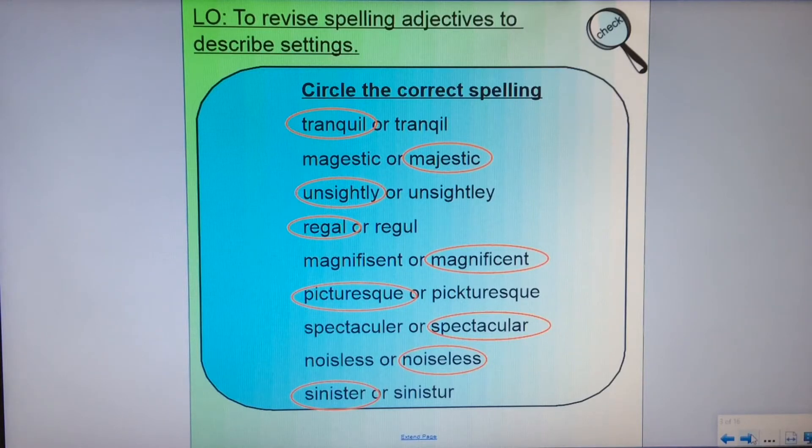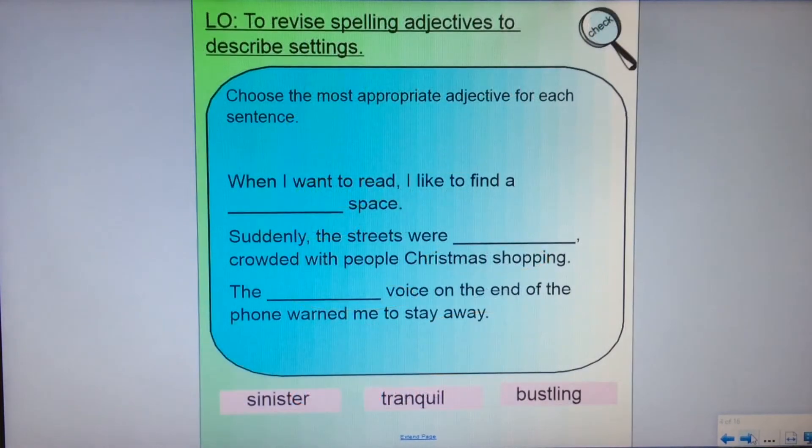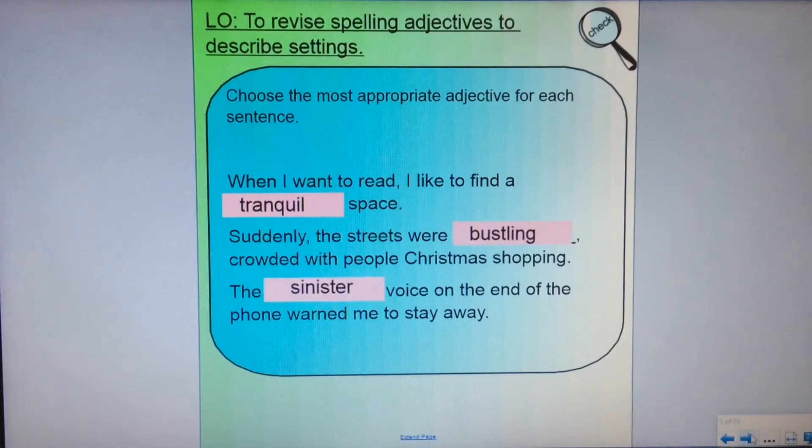Give yourself a mark out of 9 and hopefully you've got them all right. Let's check that we can use some of these adjectives to describe some settings, because we need to choose the most appropriate adjective for each sentence. When I want to read, I'd like to find a space. Suddenly the streets were crowded with people Christmas shopping. The voice on the end of the phone warned me to stay away. Pause the video now. Welcome back — I'd like to find a tranquil space; suddenly the streets were bustling; and the sinister voice on the end of the phone.